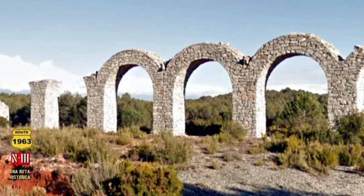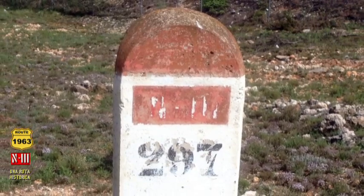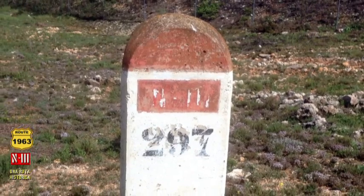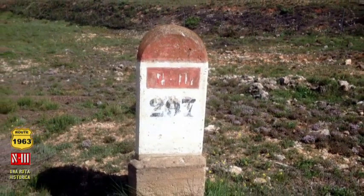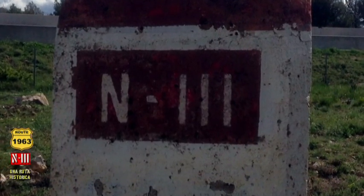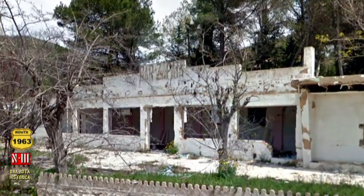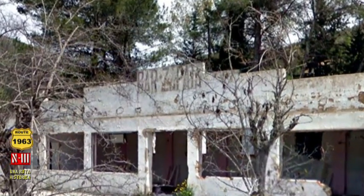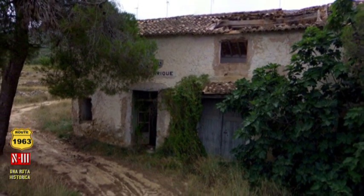También otros elementos de la carretera han sobrevivido. El hito del antiguo kilómetro 297 es ya un testigo mudo del pasado. Y este bar de carretera sin duda conoció mejores tiempos. Viejas casas de labor junto a las cunetas que sucumben al abandono y al olvido.